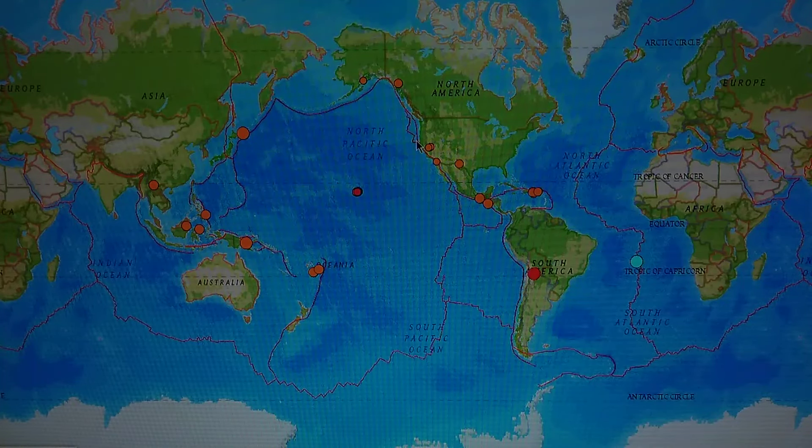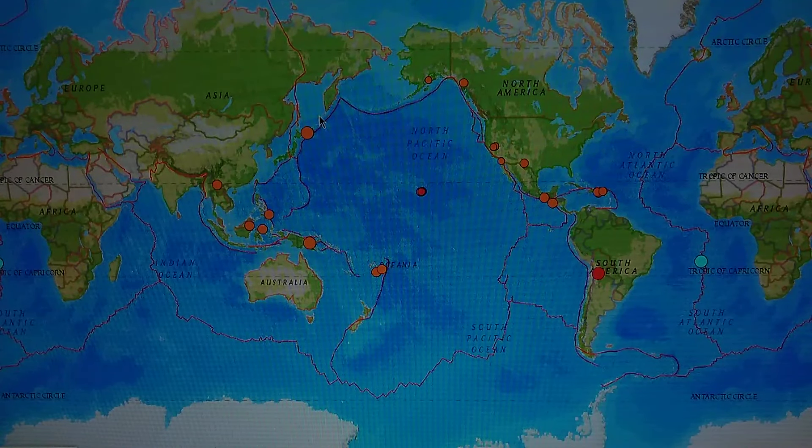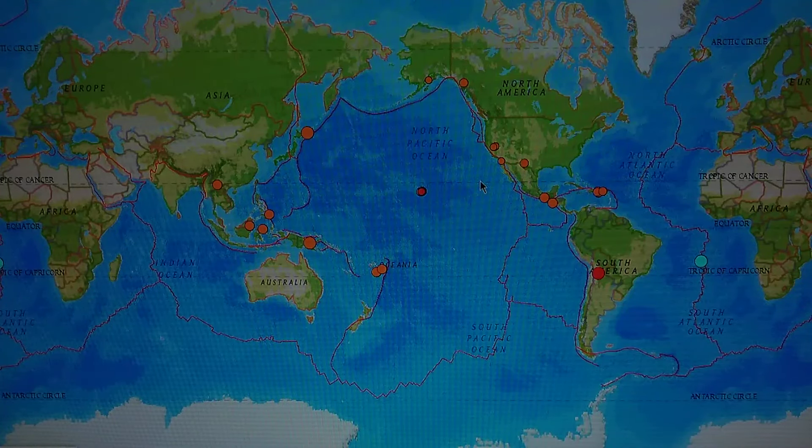The Cocos plate still looks pretty rough. Anyway, I'll see you on the next update — everybody stay safe, and still watch for that large quake. We'll be watching.